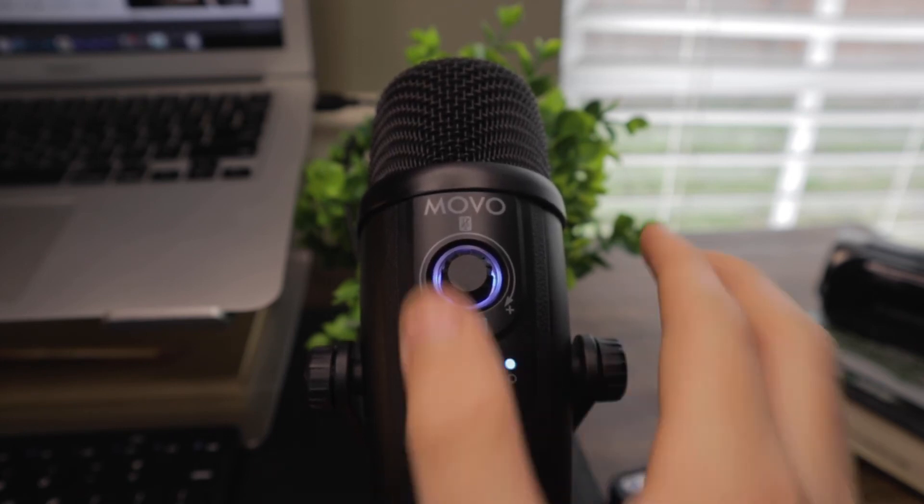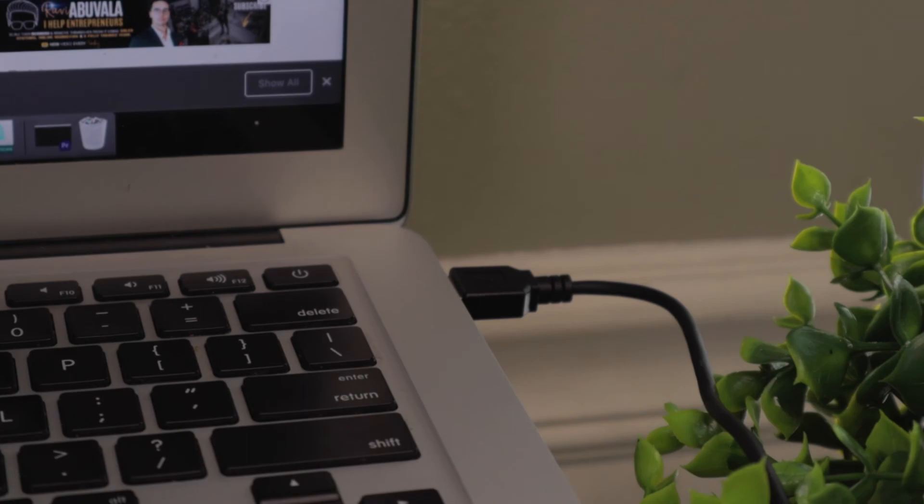It comes with a USB to USB-C adapter and conveniently a USB-C to USB-C adapter. Despite being only $60 it definitely doesn't feel cheap, and it would be a great option if you want to get into podcasting or making YouTube videos.